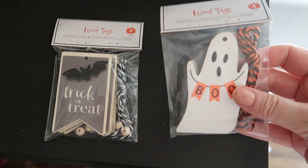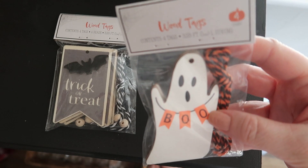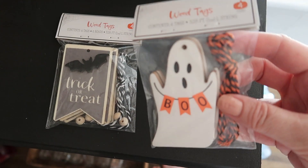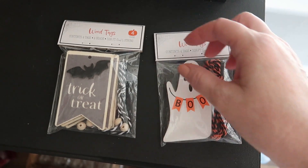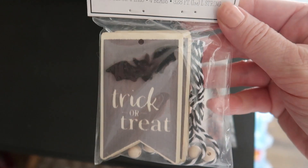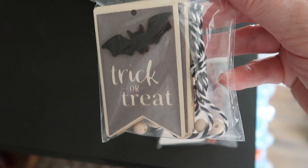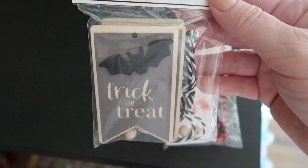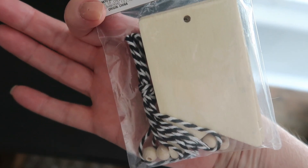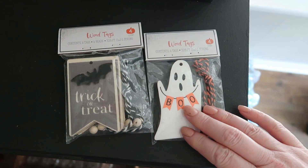So these were the only things that I picked up from the store today. I got a couple of these wooden tags — I thought these were just so cute. Since there's four tags in each set for only a dollar a piece, I just grabbed a couple. I thought I might make some little Halloween treat bags for some of the older kids in the family. Things in the Target Dollar Spot always disappear really fast, so I just went ahead and grabbed two.